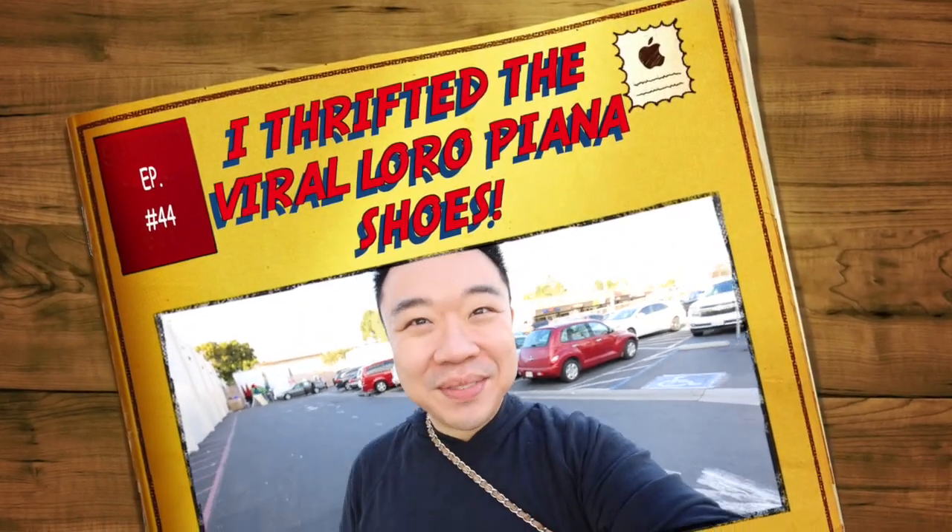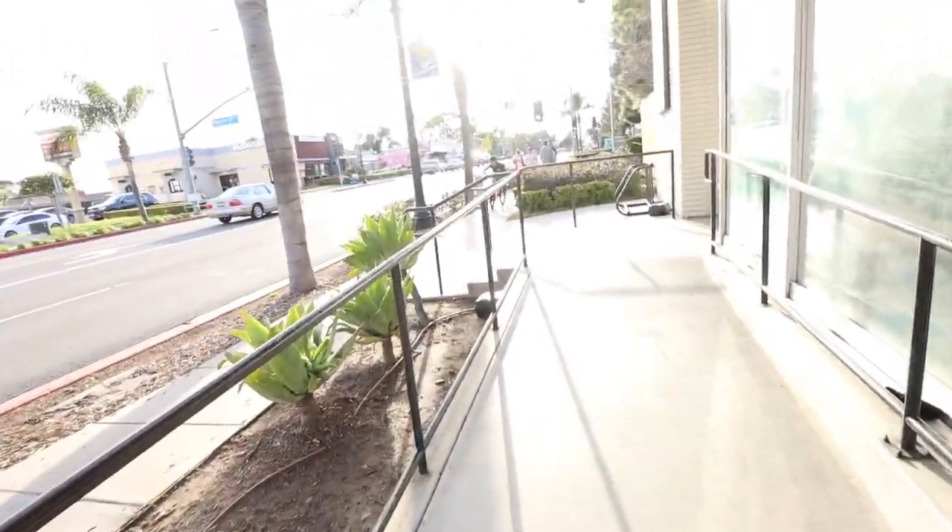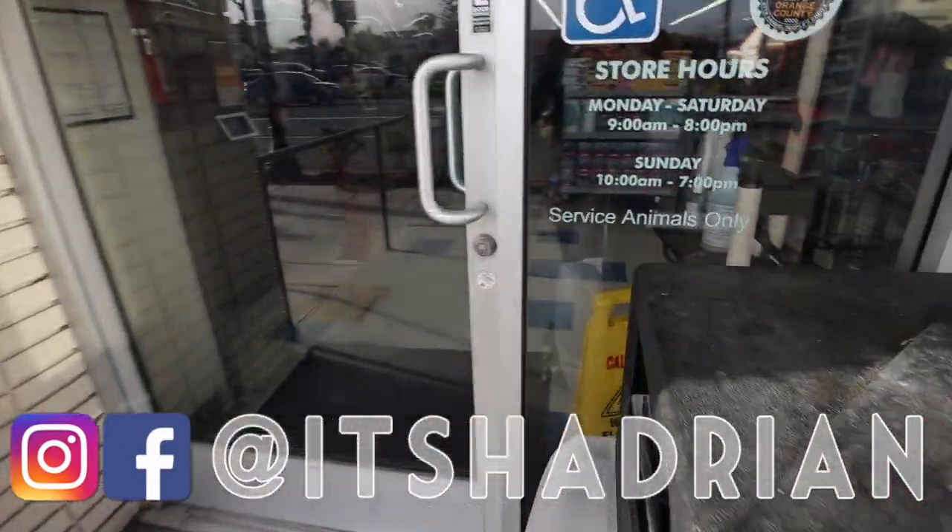Greetings, guys. Welcome to a new video. It's everyone from Mesa, and we're going to be fantastic. We're here at the Goodwill in Costa Mesa. This is the only one here. Let's go inside and see.